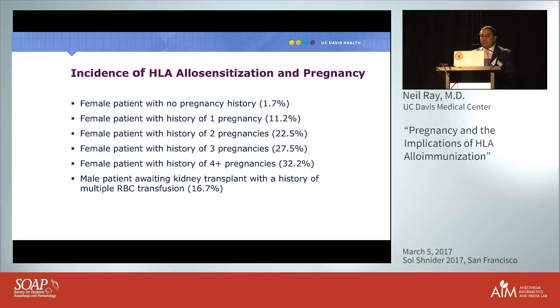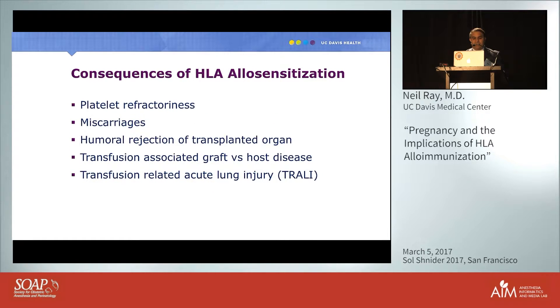Looking at the incidence of HLA allosensitization, female patients with multiple pregnancies are at high risk. A male patient awaiting a kidney transplant with a history of multiple blood transfusions has only about a 16% risk of developing HLA antibodies, but a healthy woman with four or more pregnancies has a risk up to 32%. Consequences of allosensitization include platelet refractoriness, miscarriages, rejection of a transplanted organ, transfusion-associated graft-versus-host disease, and TRALI.